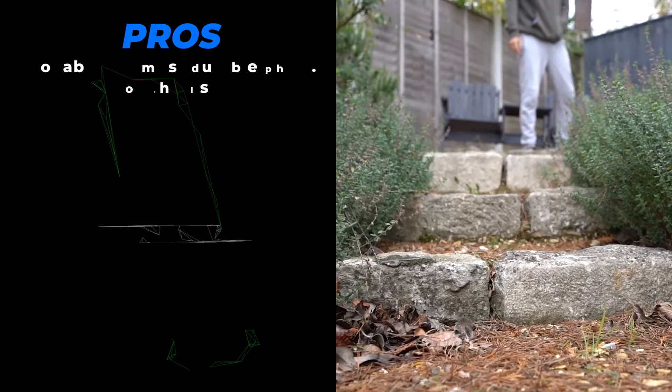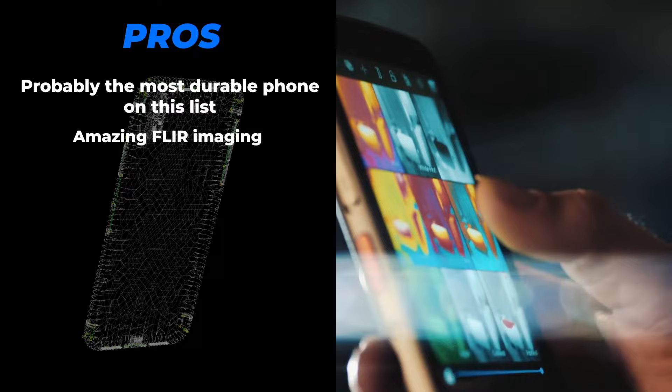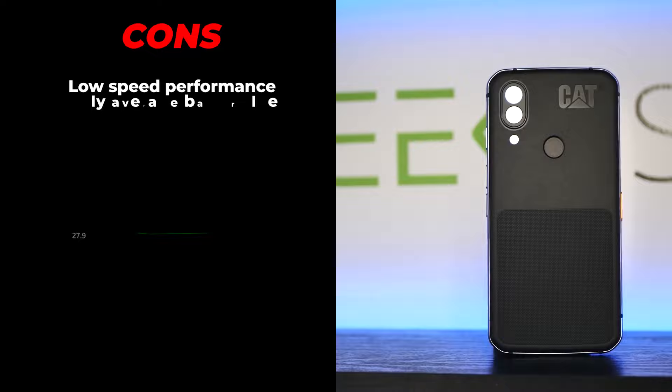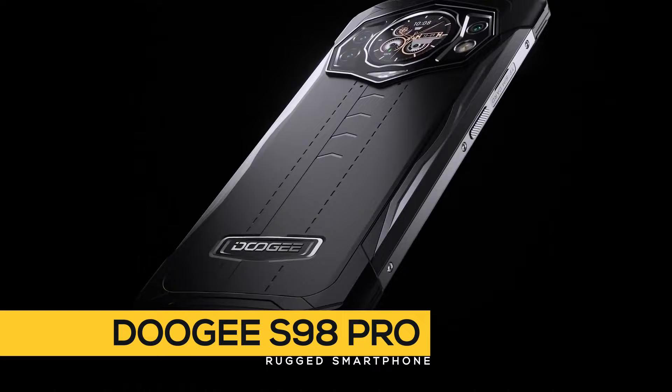Next up is the CAT S62 Pro. The pros are: it's probably the most durable phone on the list, with amazing FLIR imaging. You can wash it with soap, hand sanitizers, antibacterial sprays, alcohol wipes, and even bleach. And the cons? Low speed performance, only average battery life, and no 5G.